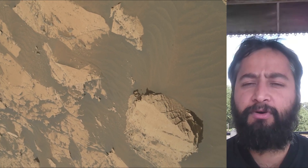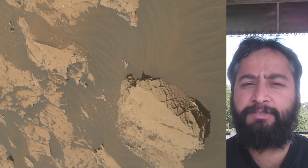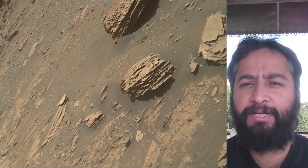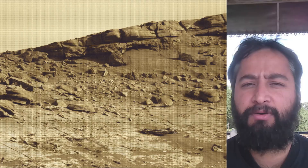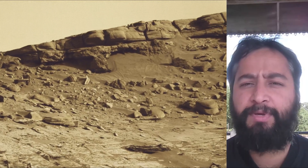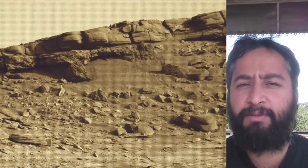A key objective for Curiosity's mission on Mars is astrobiology, including the search for signs of ancient microbial life. The rover will characterize the planet's geology and past climate, and pave the way for human exploration of the red planet.